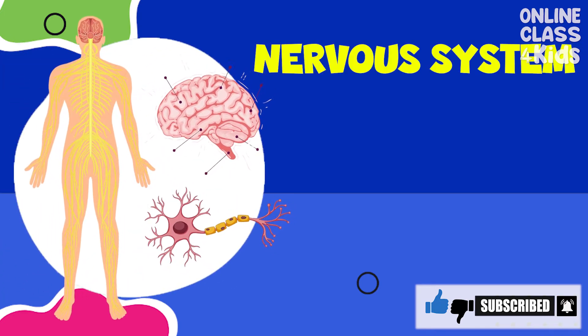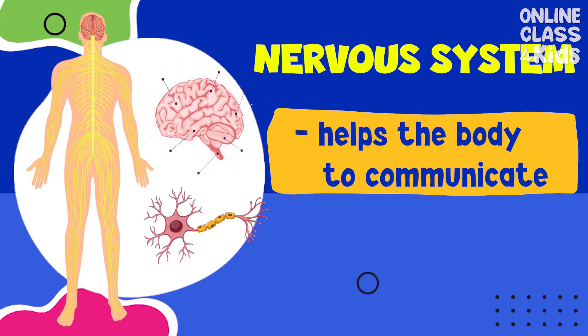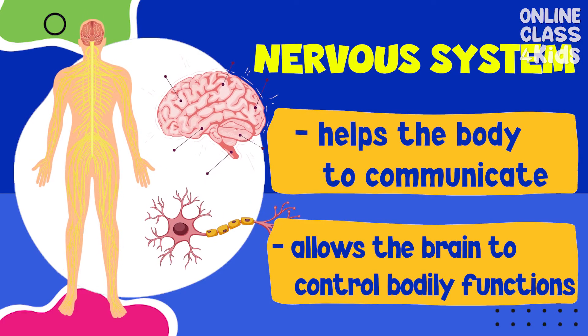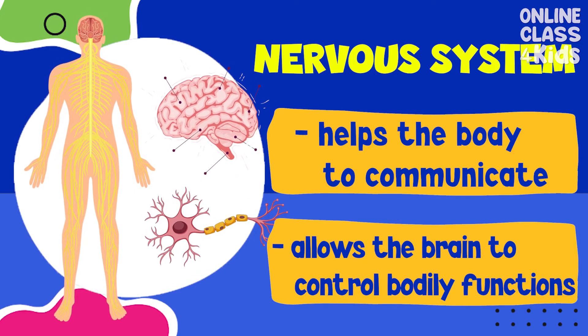The nervous system helps the body to communicate. It also allows the brain to control various functions of the body.